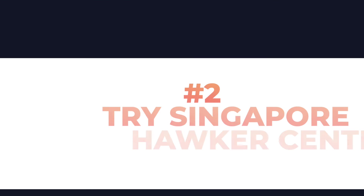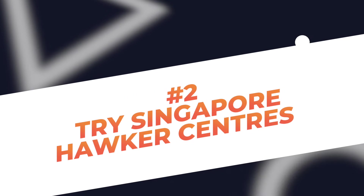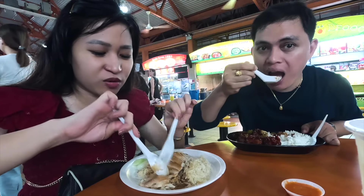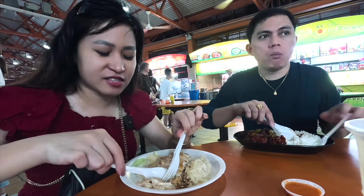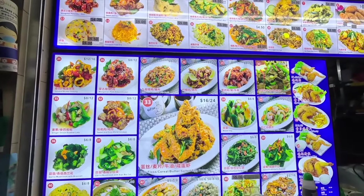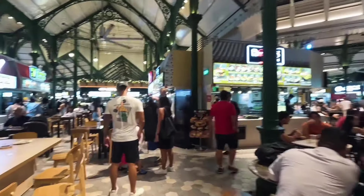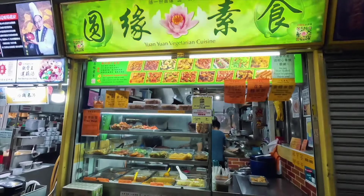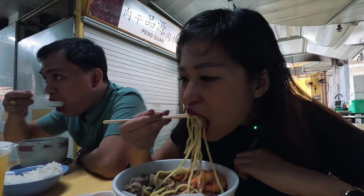Number 2: Try Singapore Hawker Centers. This is my favorite part of these budget tips. There is a lot of variety and the food at hawker centers is much cheaper than restaurants. Some of the hawker centers in Singapore that we tried are Maxwell, Laupasat, and Chinatown Complex Food Center. But don't worry — even if it's cheap, it's super good!